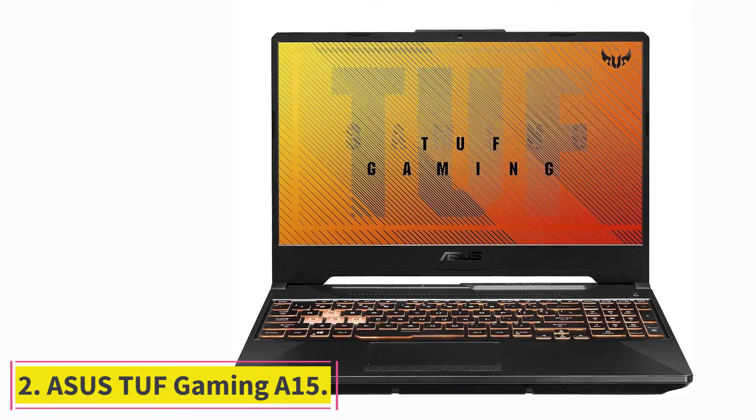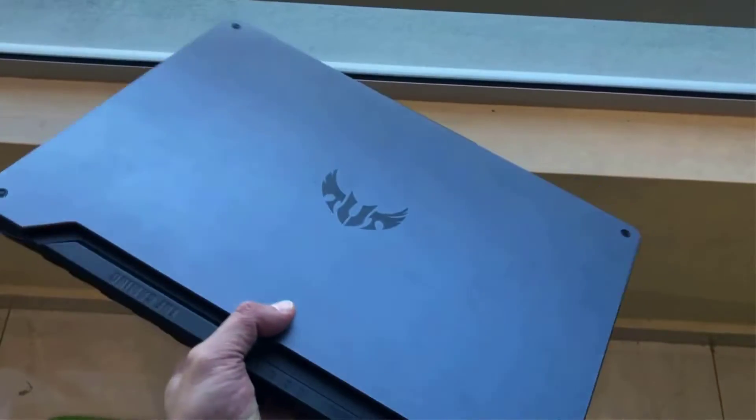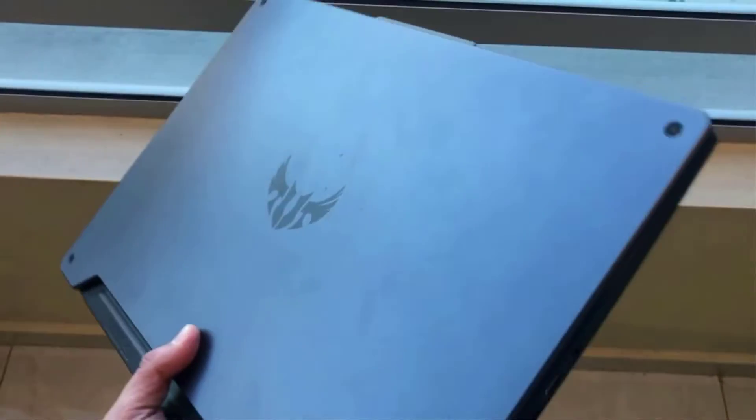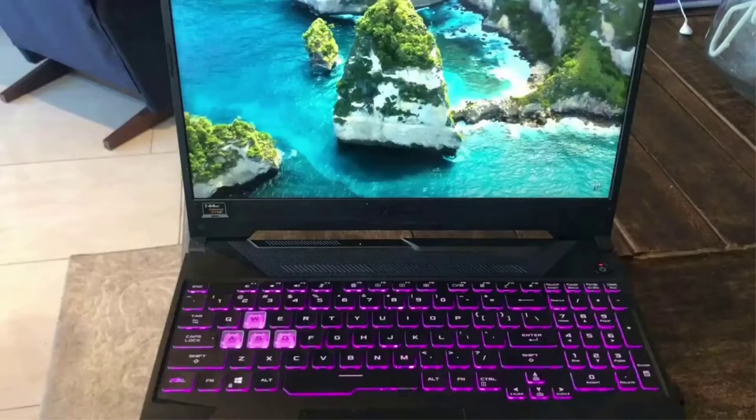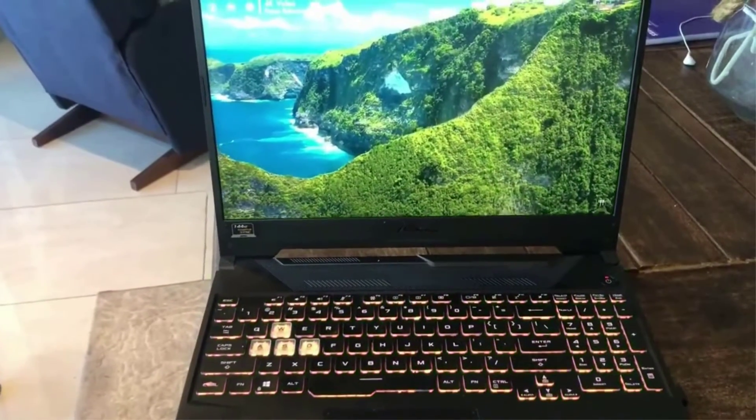At number two: the ASUS TUF Gaming A15, a solid and durable laptop that has undergone thorough testing to ensure it won't break easily under bumps, shocks, and unexpected falls. It has undergone MIL-STD-810H standard testing, meaning it has been tested to withstand falls, bumps, and shocks — so you won't have to worry too much about it being bumped while in your backpack.